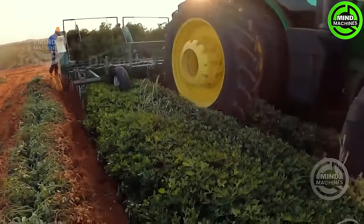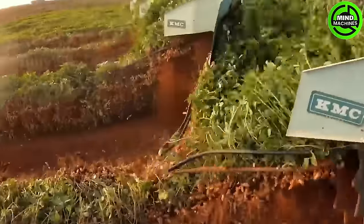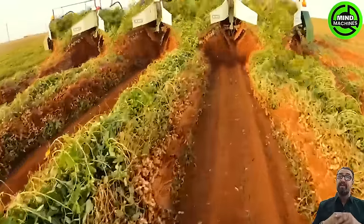Next on our agenda is a visit to a peanut farm in Texas, where we'll explore the harvesting process. Similar to how potatoes are harvested, these peanut plants will be dug out of the ground.